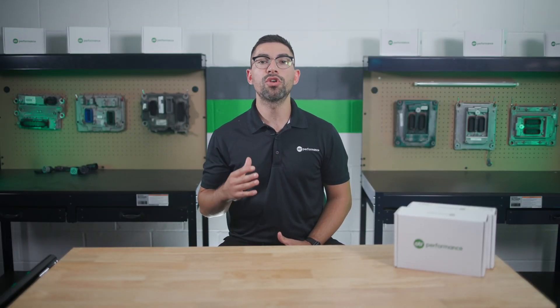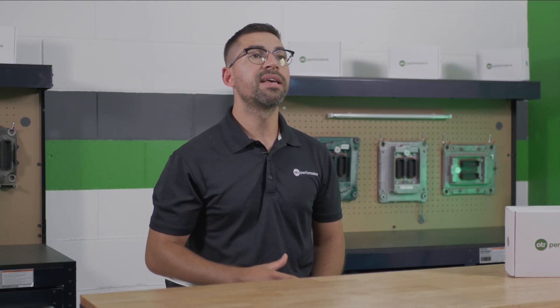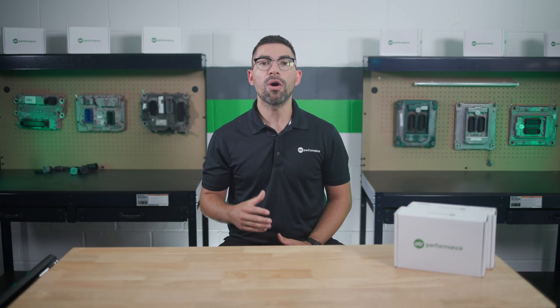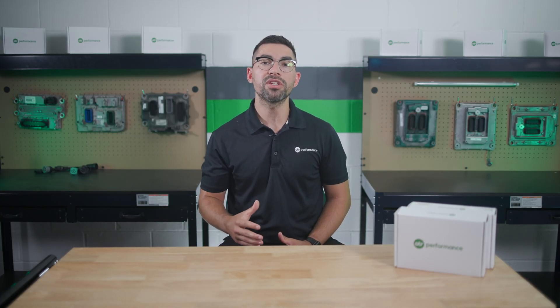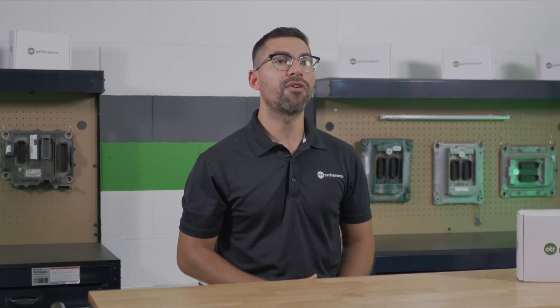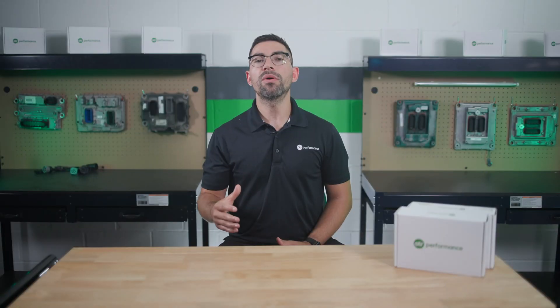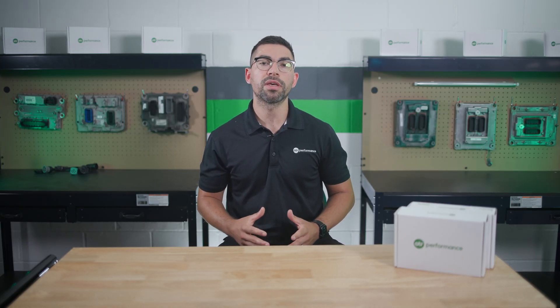If you have OTR Diagnostics, you can use this powerful tool to perform all the OEM resets, aftertreatment maintenance, and regens. For those that don't have it yet, OTR Diagnostics is designed to provide you with all the necessary information for your Cummins engine. It empowers you to take full ownership of your fault code information, making maintenance easier and more efficient. With OTR Diagnostics, you can stay ahead of potential issues and keep your truck running smoothly.